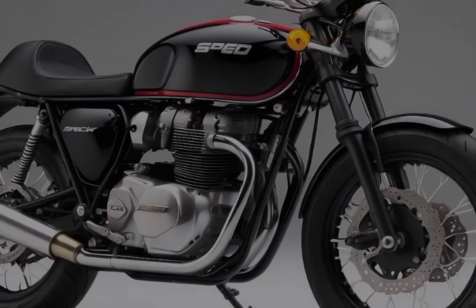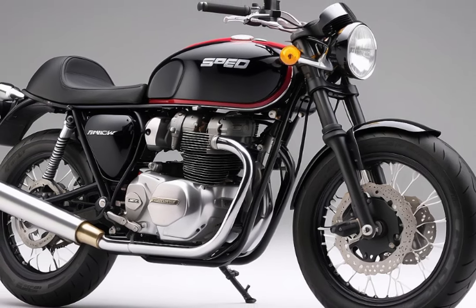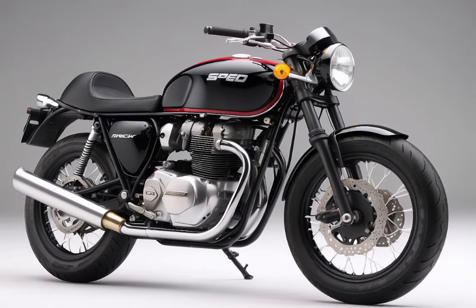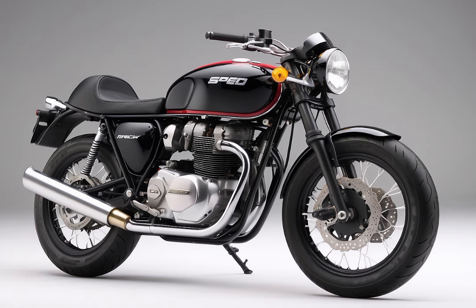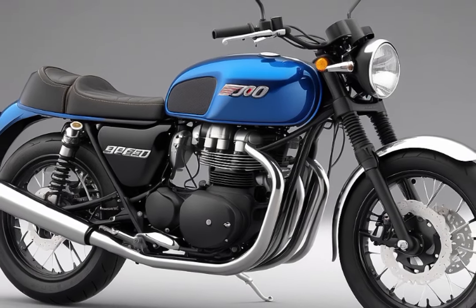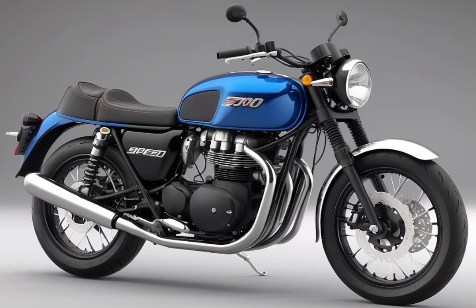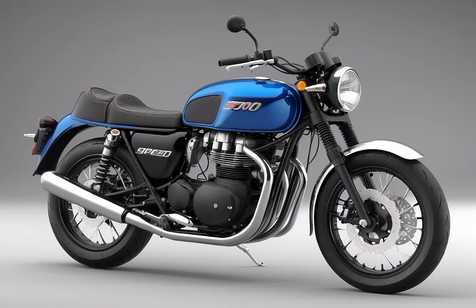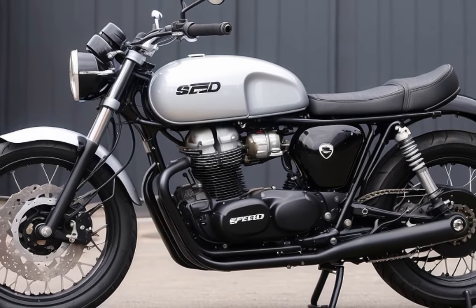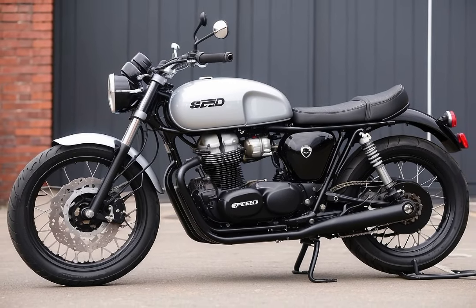Number 2: Triumph Speed 400. The Triumph Speed 400 emerges as a newcomer in the realm of two-wheel excitement. This entry-level single-cylinder motorcycle is designed to transform your rides into exhilarating adventures. A robust 398cc BS6 engine produces an impressive 39 horsepower and 37 newton-metres of torque, paired with a six-speed manual transmission and a 13-litre fuel tank. Weighing a modest 176 kilos with a seat height of 790mm, it caters to a broad range of riders. The Speed 400 exudes the unique charm synonymous with Triumph, sporting a modern classic roadster look that seamlessly blends vintage allure with contemporary performance.